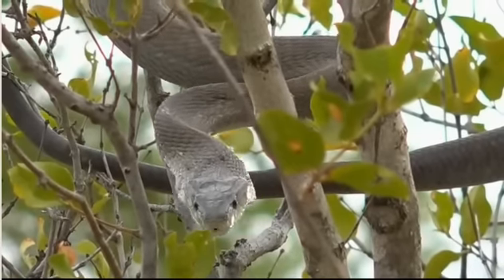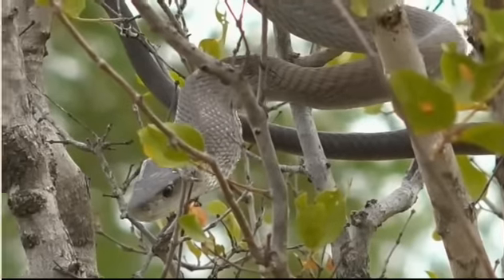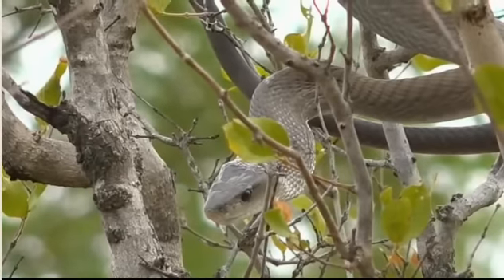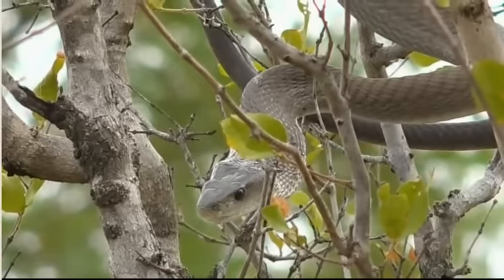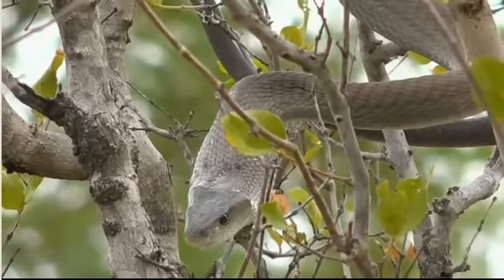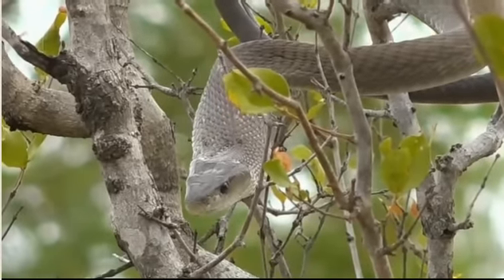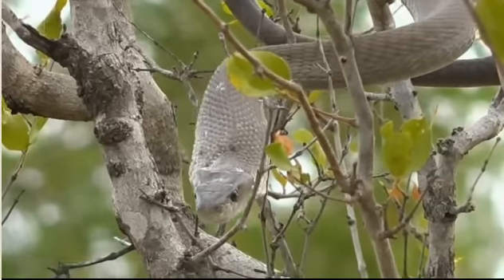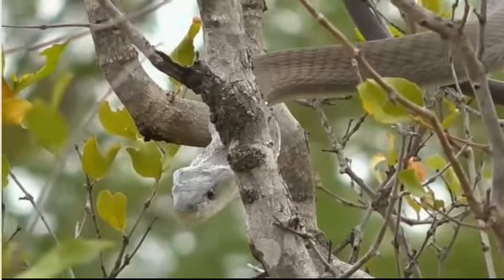Pythons are one of the older snake species that evolved sooner than snakes like this black mamba. On pythons you can actually see residual stumps at the base close to the tail where they used to have legs - and as far as I know you can tell male from female pythons by looking at the size of those stumps. So obviously snakes evolved from reptiles like lizards that had legs.